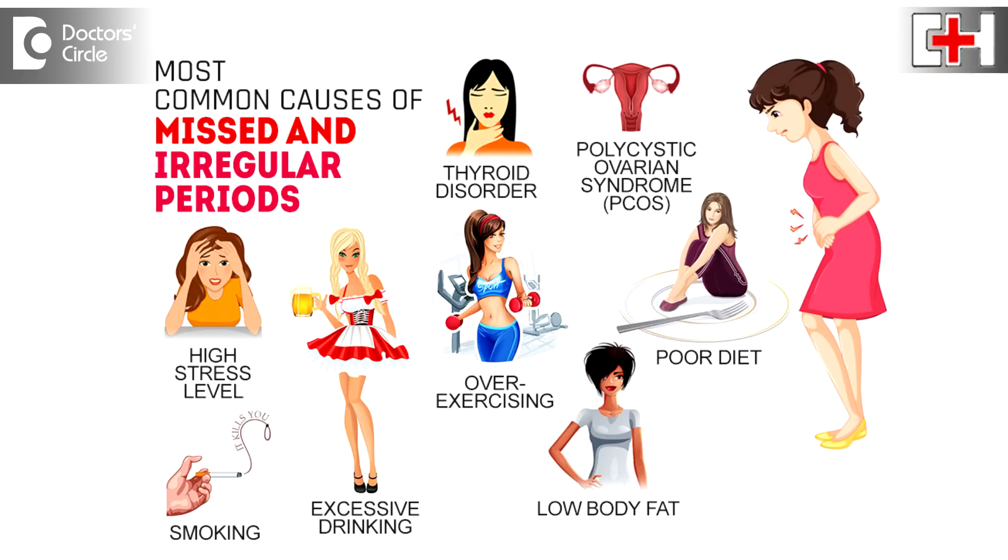If it is anything to do with a thyroid or a pituitary or an adrenal, you should consult an endocrinologist and treat the problem, so revert back to normal periods. If it is a polycystic ovary, which is very very common — 10-15% of women of reproductive age suffer from this problem — so you will have to treat your polycystic ovary.